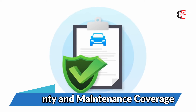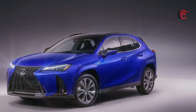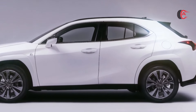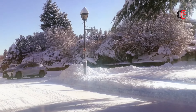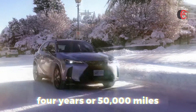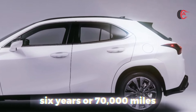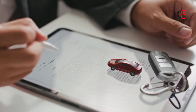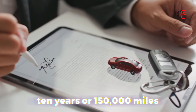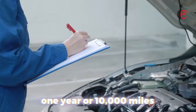Warranty and maintenance coverage: Lexus provides a competitive limited warranty and an even better powertrain warranty, and also includes a short period of complementary scheduled maintenance. The limited warranty covers 4 years or 50,000 miles, the powertrain warranty covers 6 years or 70,000 miles, the hybrid component warranty covers 10 years or 150,000 miles, and complementary maintenance is covered for 1 year or 10,000 miles.